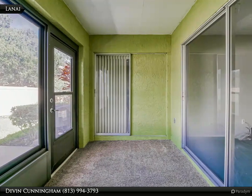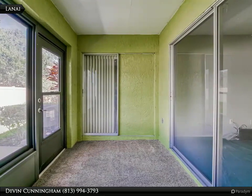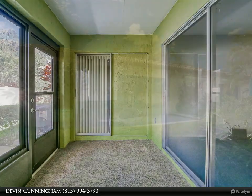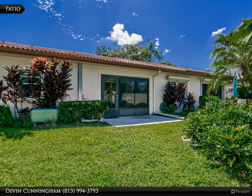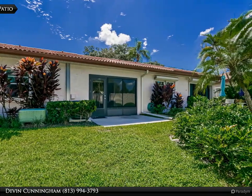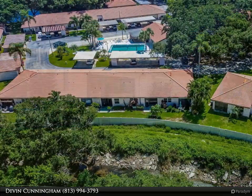Other amenities include a one-car carport right across from the unit and an outdoor storage closet. One indoor cat and birds allowed — no dogs. The active community is within walking distance to a public park with paved walking trails, 15 minutes drive from Honeymoon Island.